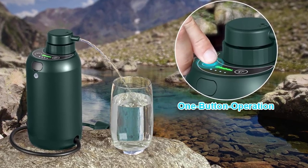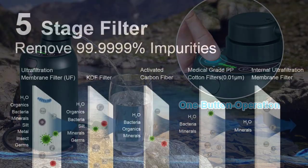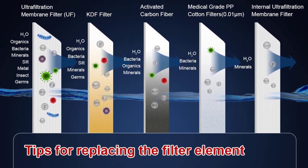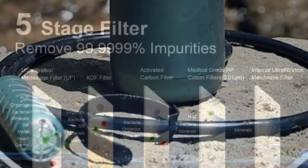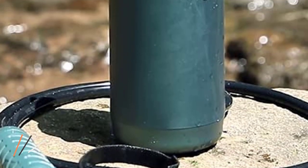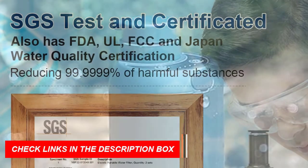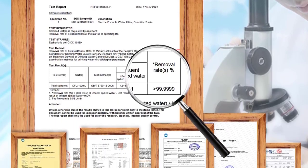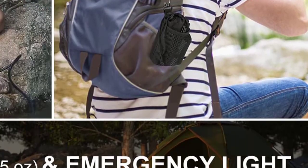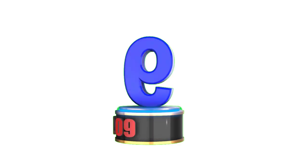It has passed rigorous tests for water quality with certifications from SGS, FDA, FCC, and UL, ensuring healthy drinking water even in remote areas. Weighing just 12.4 ounces, this portable water filter is a must-have for outdoor enthusiasts. The fully automatic operation eliminates the need for hand pumps or gravity filters, and the integrated emergency light makes it easy to fetch water even in the dark.